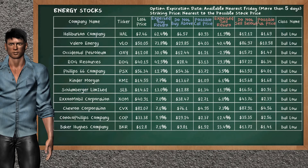Let's look at the stocks table of the energy sector. Our analysis does not list a top opportunity to buy, and our analysis does not list a top opportunity to sell.